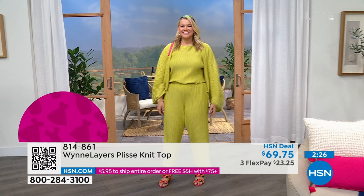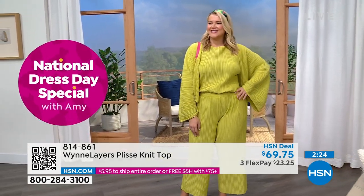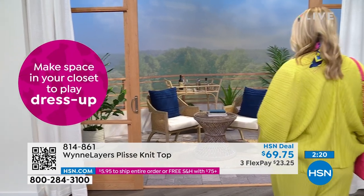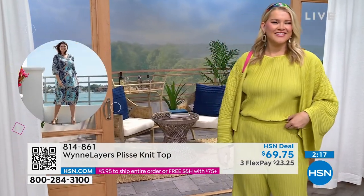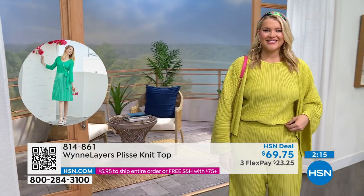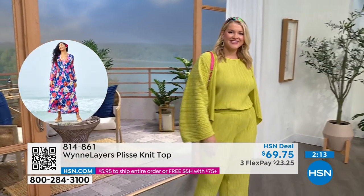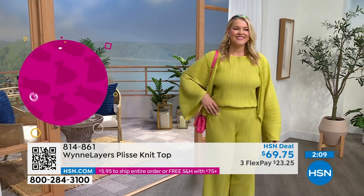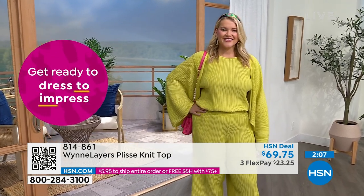Wait till you see it on Amanda. So rich, so luxe — looks like she's going out on her yacht, going out to a fancy dinner. I love the little head wrap, the pop of color with the pink purse. This is such a beautiful piece. $23.25, brand new this month.